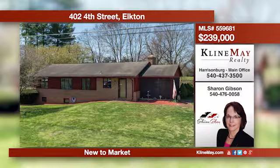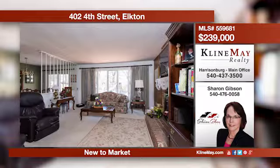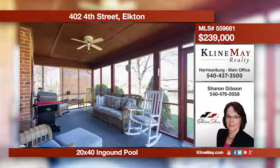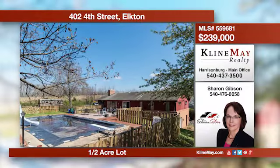Welcome home to one-level living situated on a half-acre level lot. This home offers three bedrooms and two bathrooms, a spacious living room with a brick fireplace, and a separate dining room with doors leading out to the patio and the in-ground pool area. Call Sharon for more information.